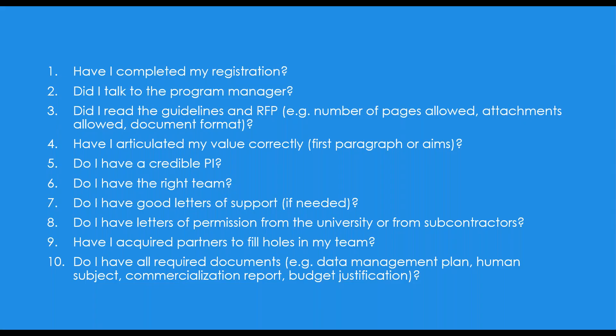Ten key questions — a lot of these we've talked over. Good support letters: some agencies don't allow them, but most either require them or they really increase your chances of getting funded. Think about support letters from people saying 'this is a good idea — show me X, Y, Z and I'd be excited about being a customer, partner, or investor.' Those are great and very important for most proposals. Letters of permission: if you're pulling IP out of a university, you need a letter from the university. If you're bringing in lab space you don't currently rent, you need a letter. You need letters from consultants and subcontractors. That's one of the things that trips people up and can take a lot of time.